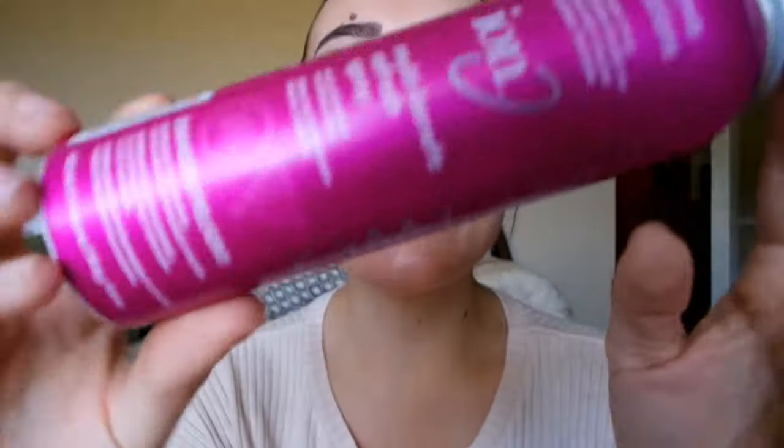This is definitely a fab find — I like this one a lot. When I first tried it I have to admit I didn't care for it, but the more I use it the more I find I like it. So I would definitely recommend it. It is Ion Day Two, it comes in this really pretty pink can — it's just a good product.